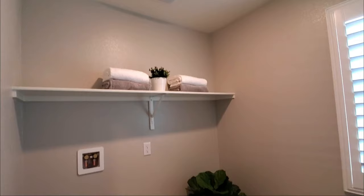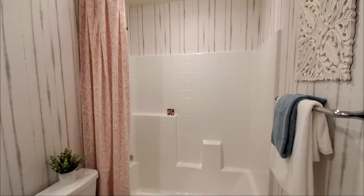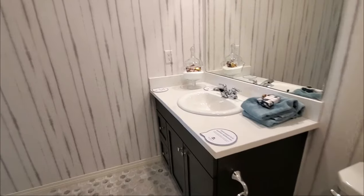The laundry room has washer dryer hookups, a shelf for storage, and a window. The guest bathroom has a sink, cabinets, toilet, and a shower in the bathtub.